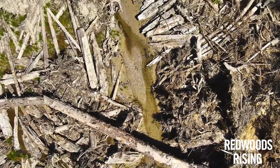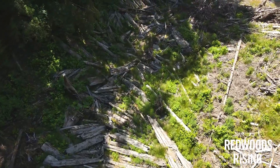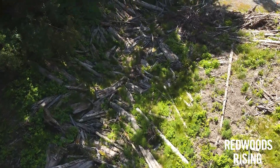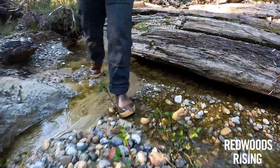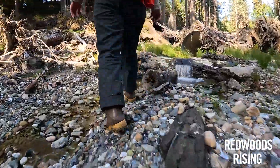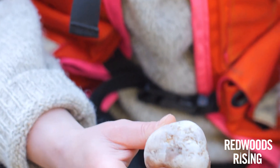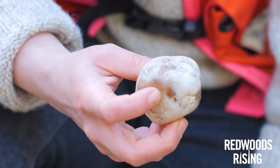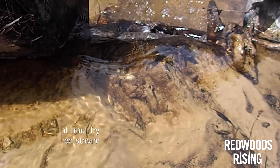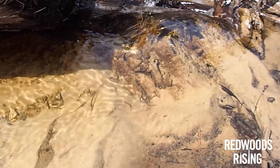One of the most exciting reasons that we're restoring these streams is for the coho salmon. Here we can see that our restoration activities have revealed clean spawning gravels for our salmon, as well as all of the other organisms that rely on these habitats. We can tell that this is working because every year we see new fish coming back to places that used to be buried.